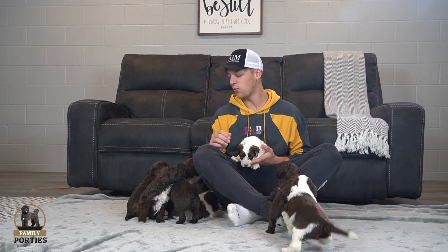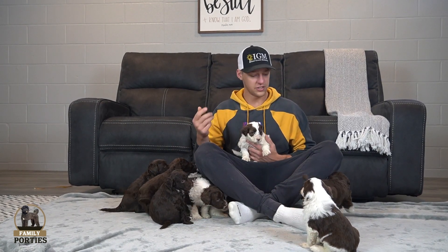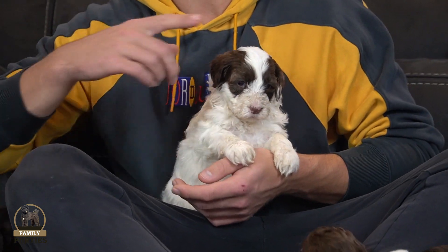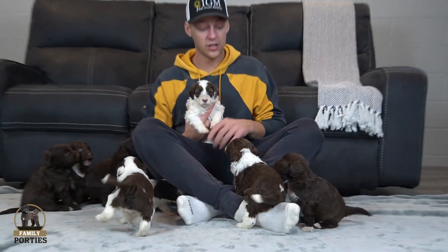I'm just going to be going through and talking about each one, giving you a good idea of what they're like, what they're doing, what they're up to. I'm going to try and keep everyone straight, make sure I'm not missing anyone. It'll be a little bit difficult just keeping track because they're active and running everywhere.